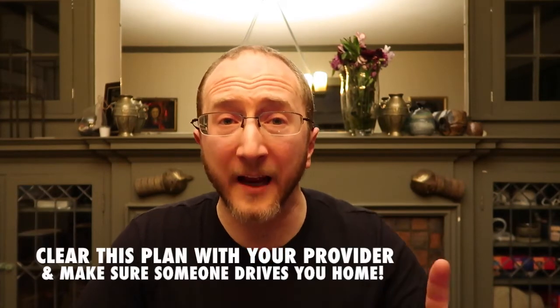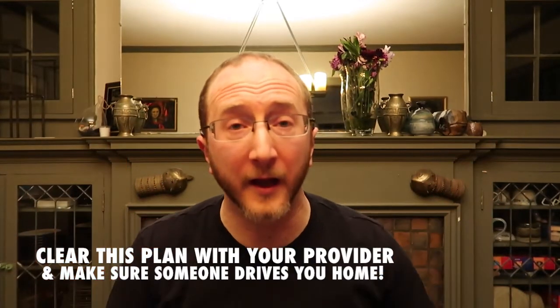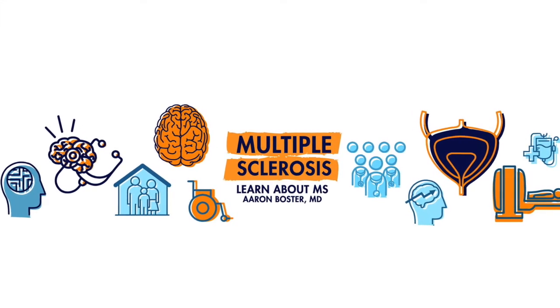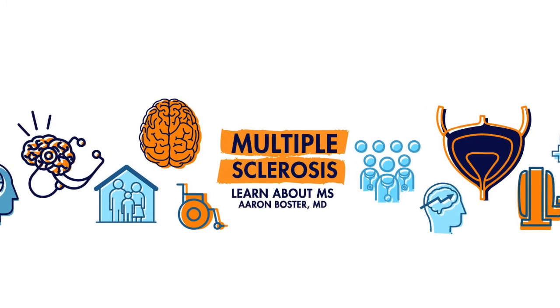A couple of things: make sure this is okay with your provider, and make sure that someone drives you to your MRI and drives you home, because you're going to be completely exhausted and you're going to be on Valium. Thank you very much for tuning in. My name is Aaron Boster with the Ohio Health MS Center — today talking about a tip, hopefully making the MRI a bit more tolerable. I'll see you next time.